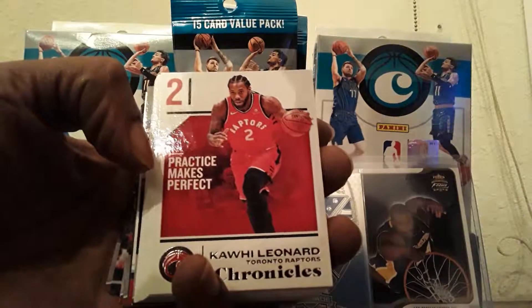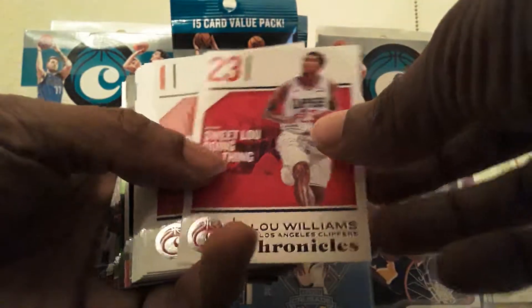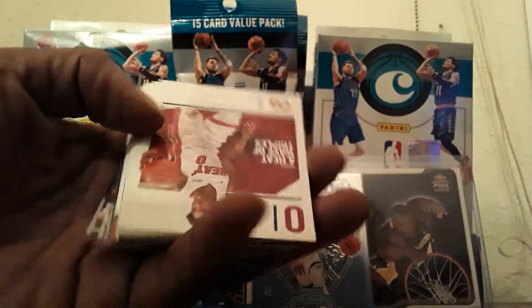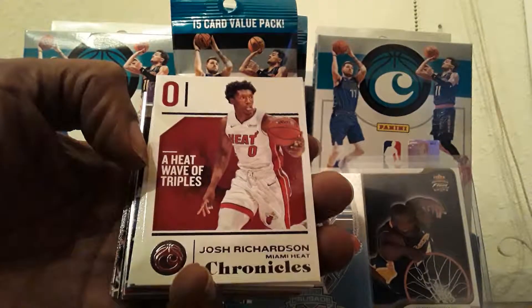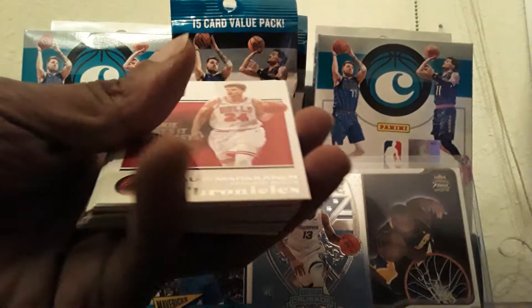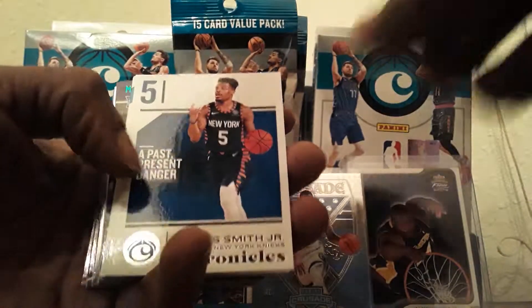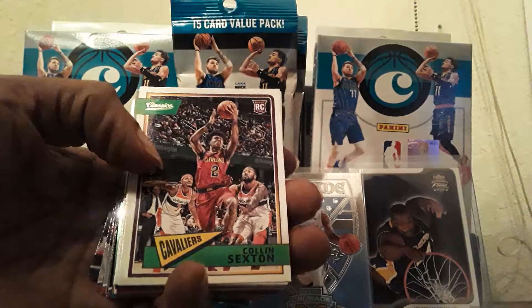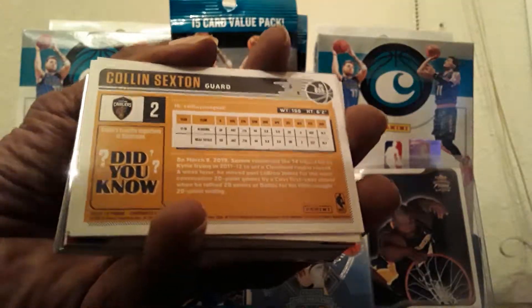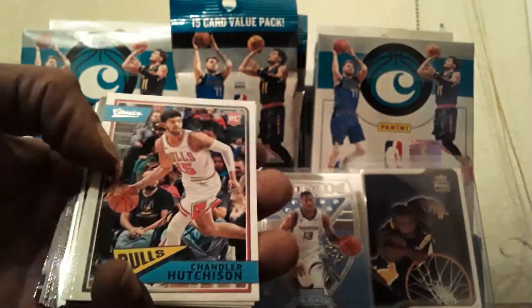We got Kawhi base, Karis Levert base, Lou Williams base, Devin Booker base, Josh Richardson base, Blake Griffin base, and Lori Markannen base. Here comes the exclusive classics — Dennis Smith Jr. base Chronicles and Colin Sexton. That's what the back looks like on the exclusive classic. Chandler Hutchinson and Troy Brown Jr.